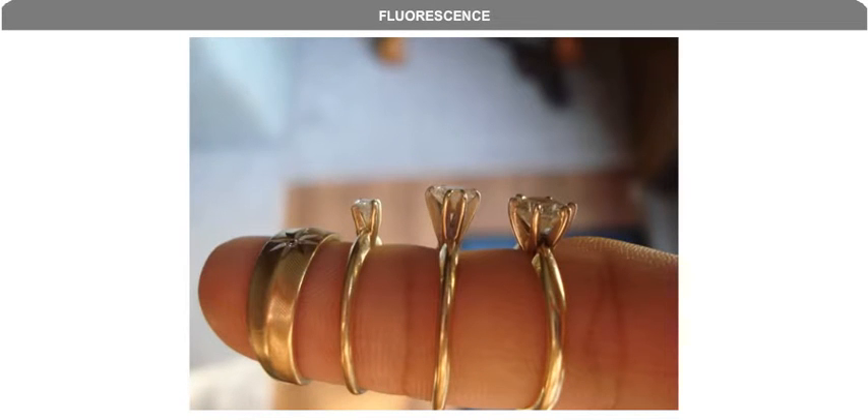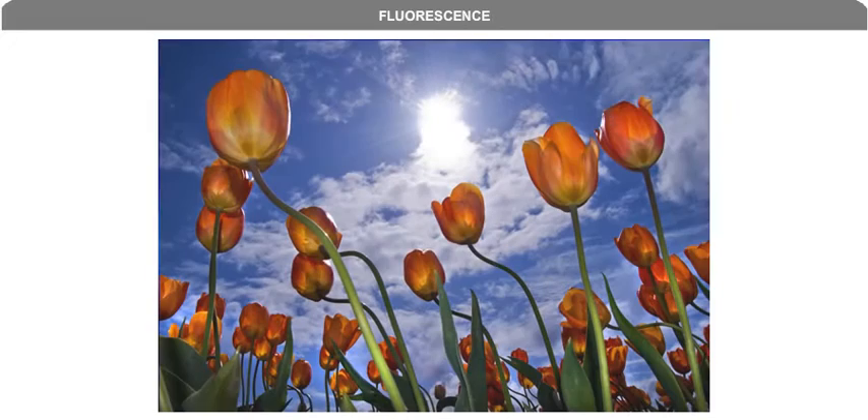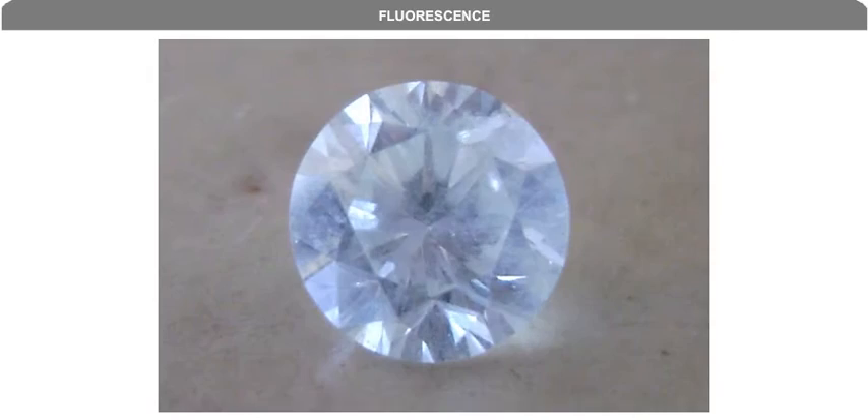An important variable that is often missed when shopping for a diamond is its level of fluorescence. Fluorescence is an attribute caused by trace impurities that makes a diamond glow blue when exposed to ultraviolet light. The thing to know about fluorescence is that it exists and it affects price. The most common source of ultraviolet light that would affect a diamond with fluorescence is the sun, and a diamond with medium to strong fluorescence will appear milky or cloudy when exposed to direct sunlight.